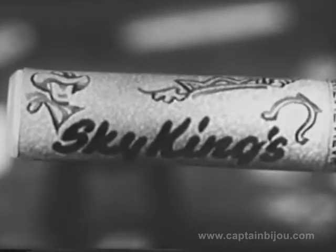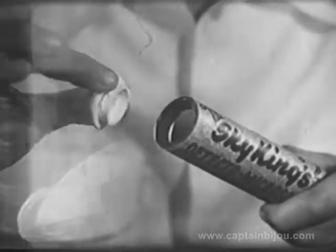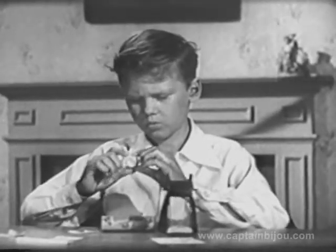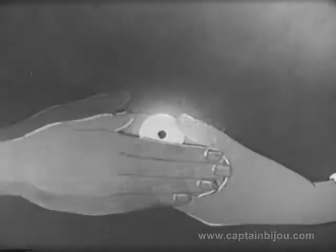Sky King's own secret code that you can use in sending messages. Inside is an exciting secret compartment, and there's a secret map in the secret compartment. And here's something special — the inside of the eyepiece of the Detecto Microscope glows in the dark, so you can use it to send blinker signals with.